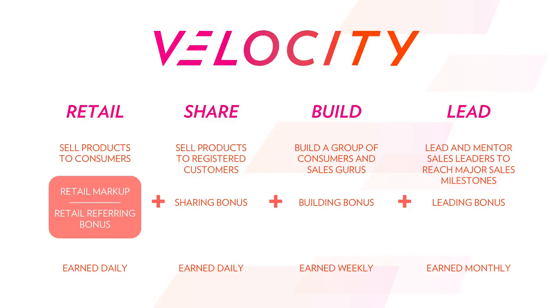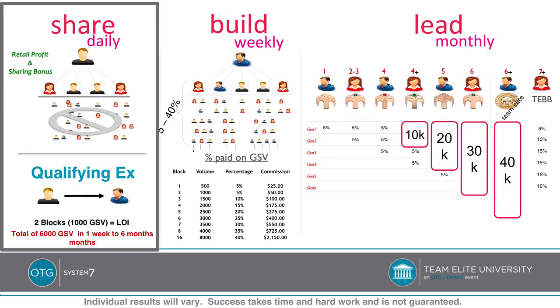The important things to mention is that the retail and sharing bonus are paid out daily, the building bonus is paid out weekly, and the lead bonus is paid out monthly. The way that this looks is here in this slide — you can get a general overview. My goal is that by the end of this presentation, you'll be able to look at this and have it make sense.